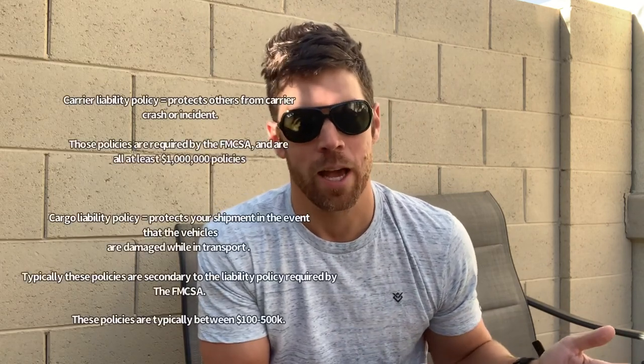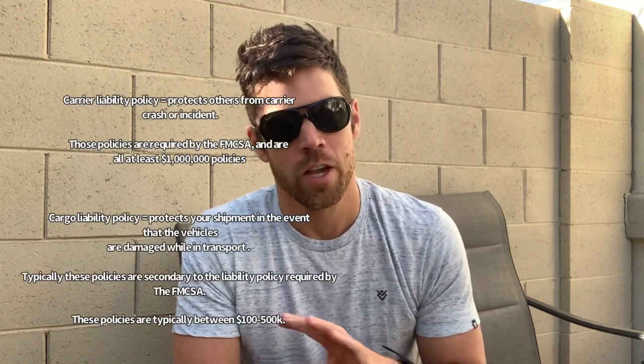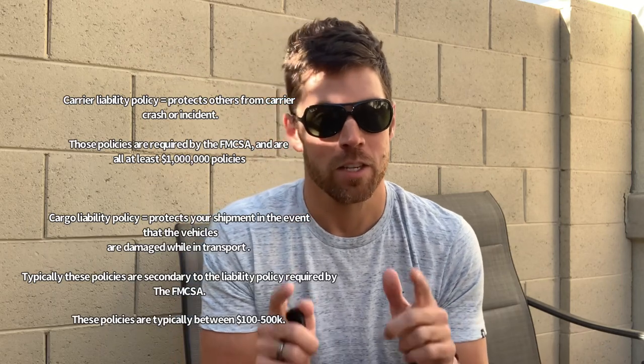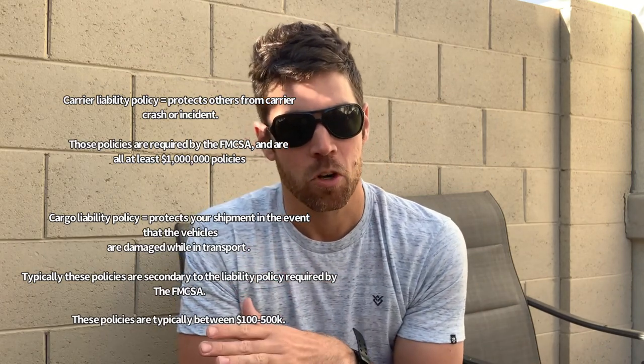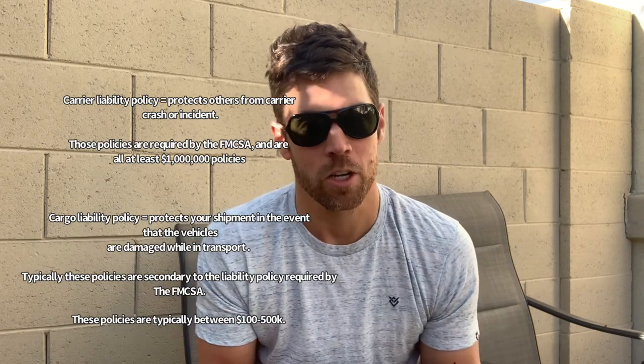That liability policy does NOT apply if they damage your car — like strapping it down incorrectly, or while loading or unloading they scratch it, or a bumper panel comes off or something like that. That would fall under a different policy called the cargo carrier liability policy.